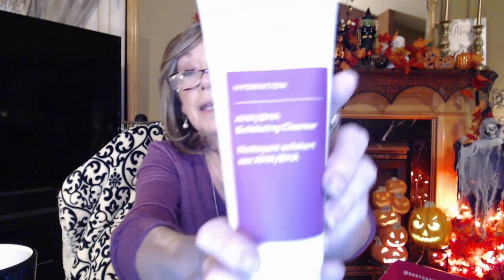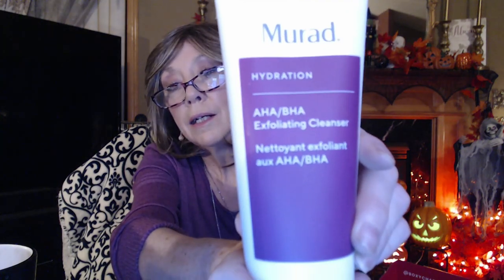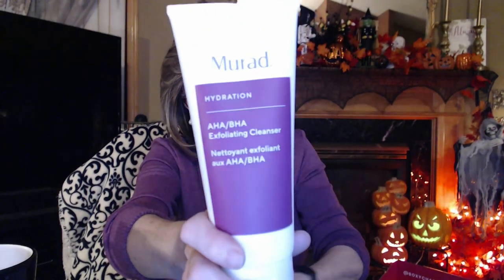So this one is the Murad Hydration — it's an exfoliating cleanser. You use it two to three times a week, and the value on this is $40. Yeah, $40 for a cleanser. Wow. So that's nice to have.